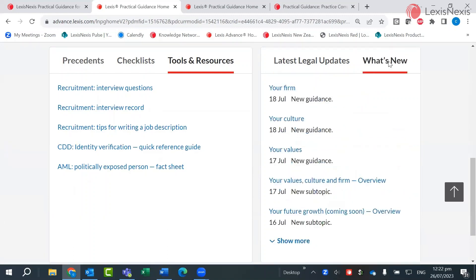What's New provides a summary of recently updated subtopics in the guidance notes. Guidance notes form the basis of the commentary available, which can be found here.